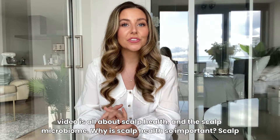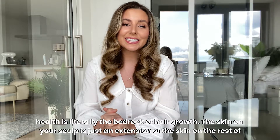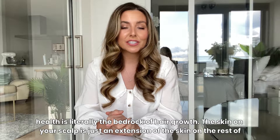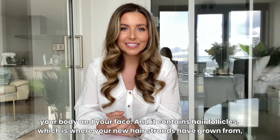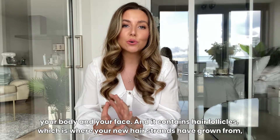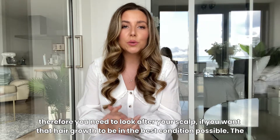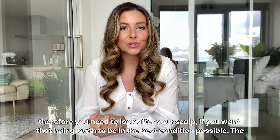Why is scalp health so important? Scalp health is literally the bedrock of hair growth. The skin on your scalp is just an extension of the skin on the rest of your body and your face, and it contains hair follicles which is where your new hair strands grow from. Therefore you need to look after your scalp if you want that hair growth to be in the best condition possible.